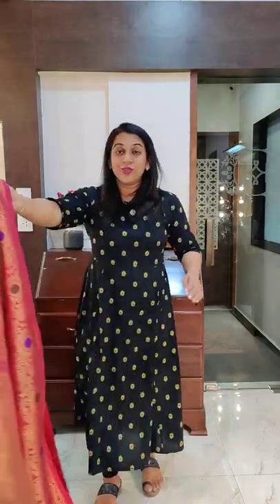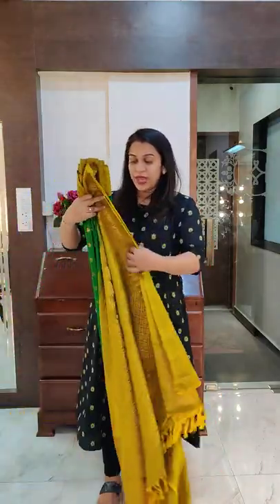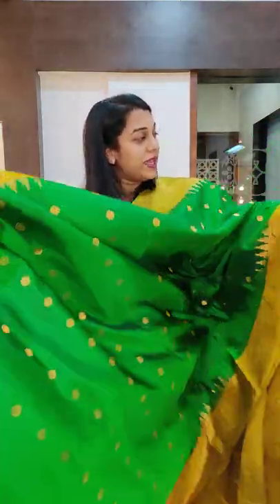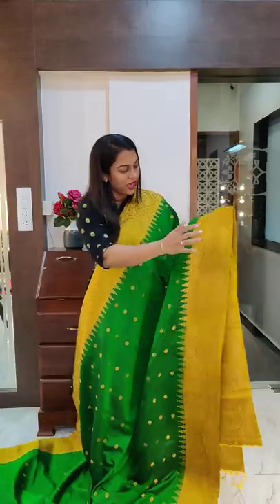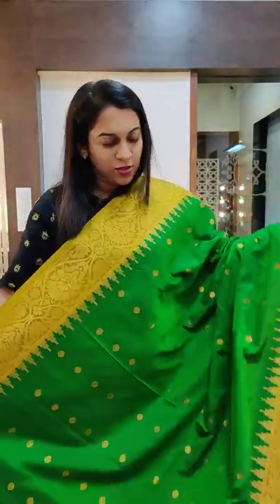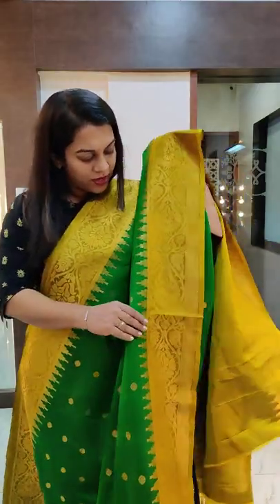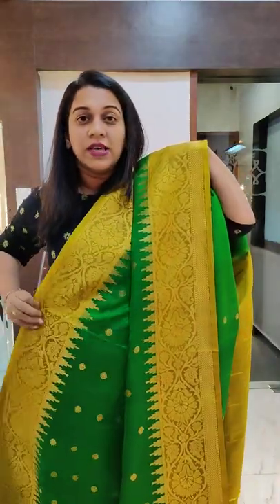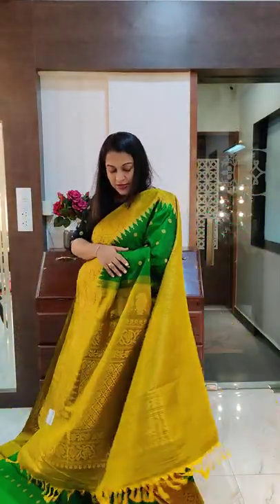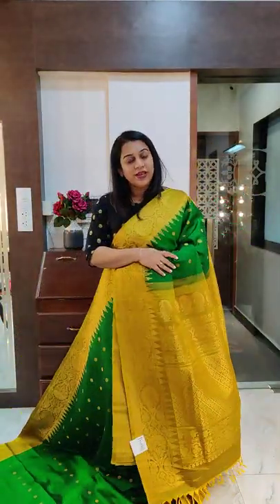Moving on to the last saree of this video. The last one is again a slightly lighter shade of emerald green in the body — a green and green contrast. It has a lime green colour at the border. Just look at this stunning traditional Gadwal border — this is a very authentic Gadwal border design. A very soft and beautiful saree to wear. This is how the borders will look together, and this is the pallu. If you like it, please take a screenshot and send it to me on WhatsApp.